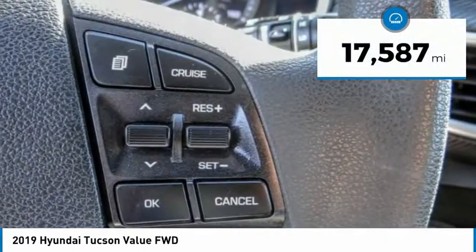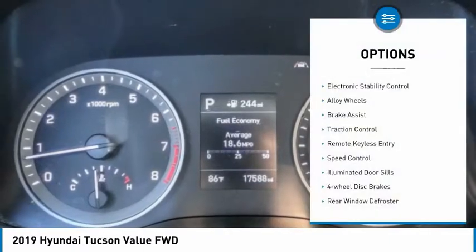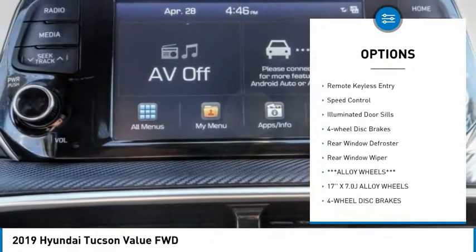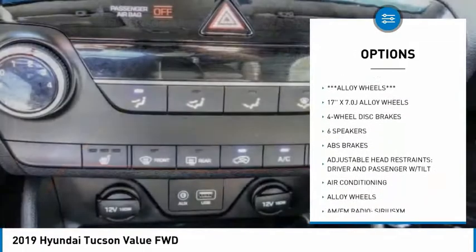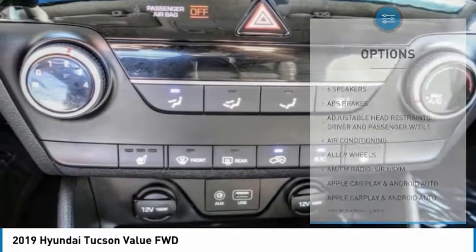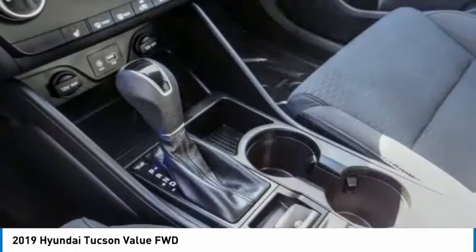This vehicle has less than 20,000 miles. Here are some of this vehicle's great options: electronic stability control, alloy wheels, brake assist, traction control, remote keyless entry, speed control, illuminated door seals, four-wheel disc brakes, rear window defroster, rear window wiper.